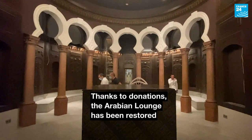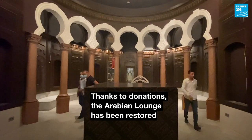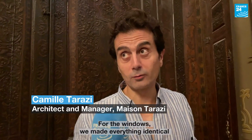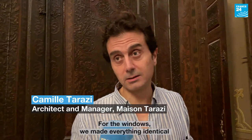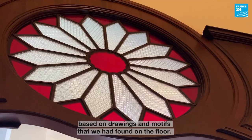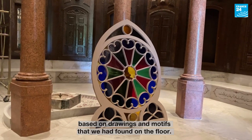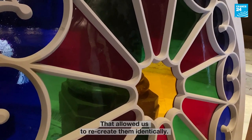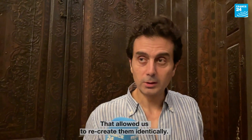On the other hand, we had to do all the designs from the designs that we collected on the ground, which allowed us to reconstruct all the elements of the vitraux.